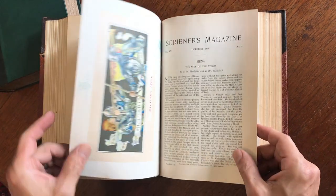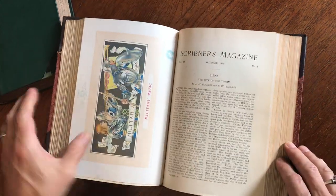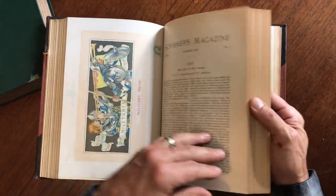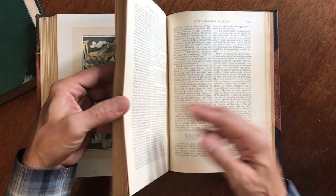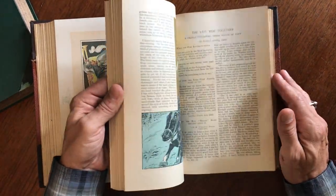Oh my — there we go, that's very nice. That's a beautiful color lithograph image. Siena — that's a beautiful city right there in Italy. They run the Palio race there.